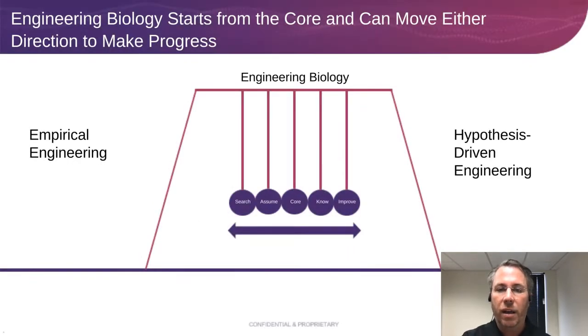So what you have is, in order to make progress — if you're only at one extreme you can make some progress, but you'll eventually get stuck. It's through this back and forth that you make progress, that you're able to bring products to market quickly and make strain improvements very quickly.